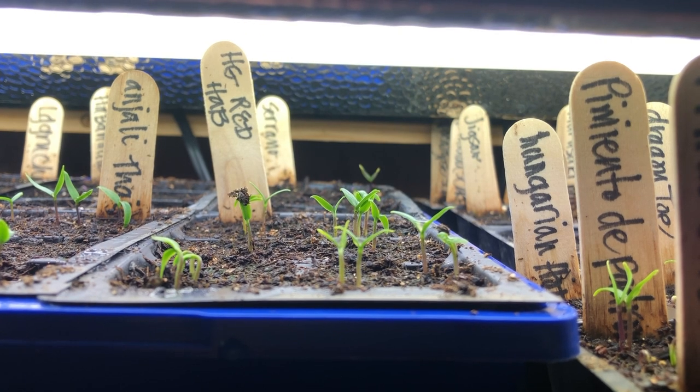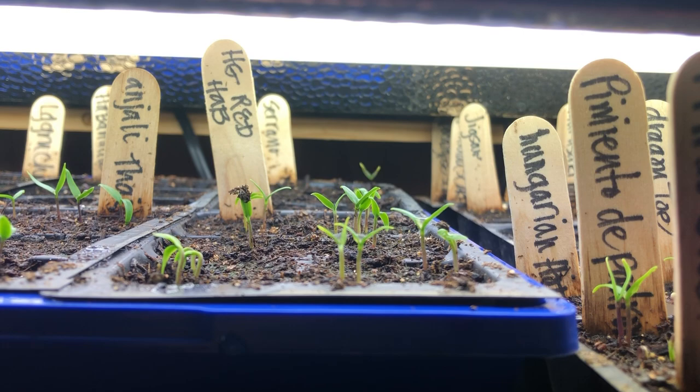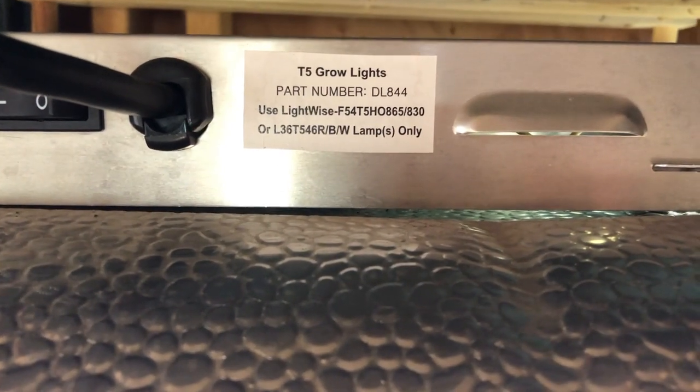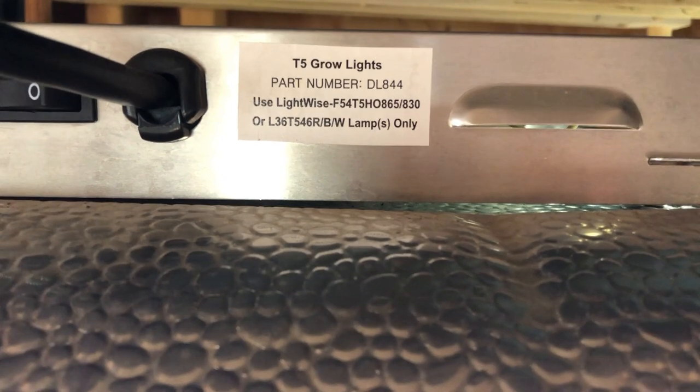Now we'll share the setup we have for our pepper and chili germination. We position the light fixture about three inches above the cells. We are using T5 grow lights with a Duralux light fixture, the DL844.